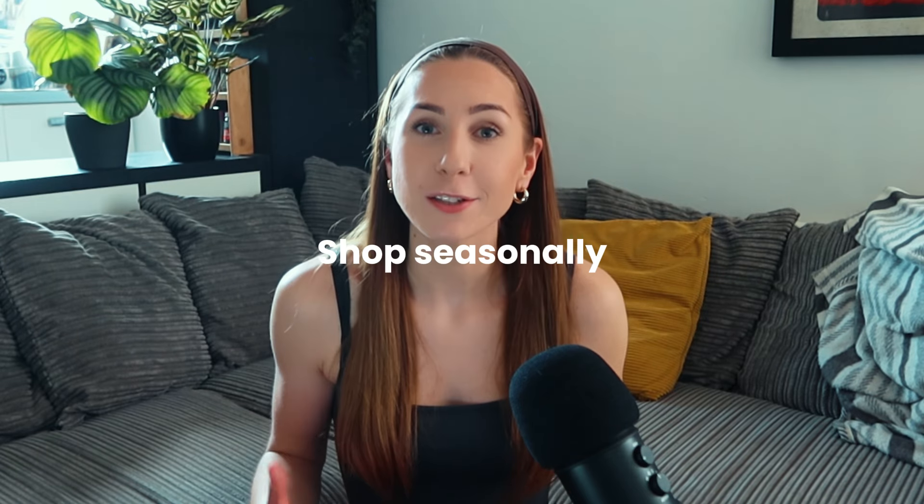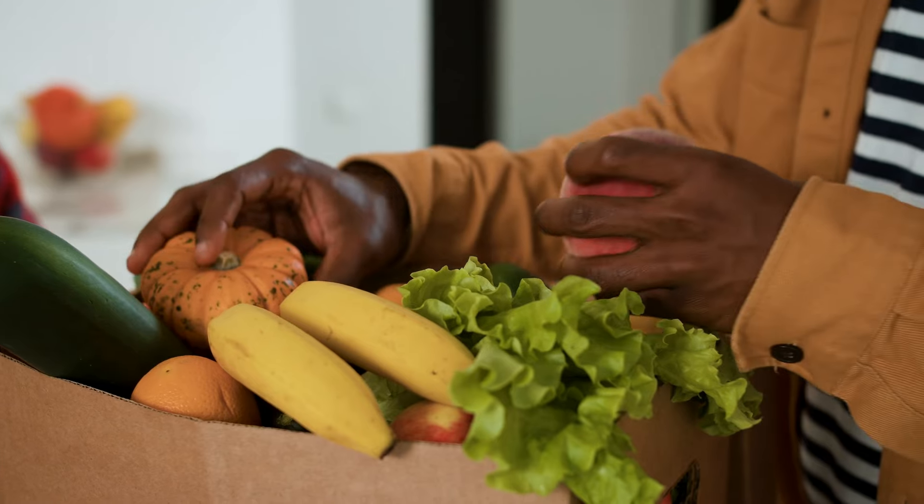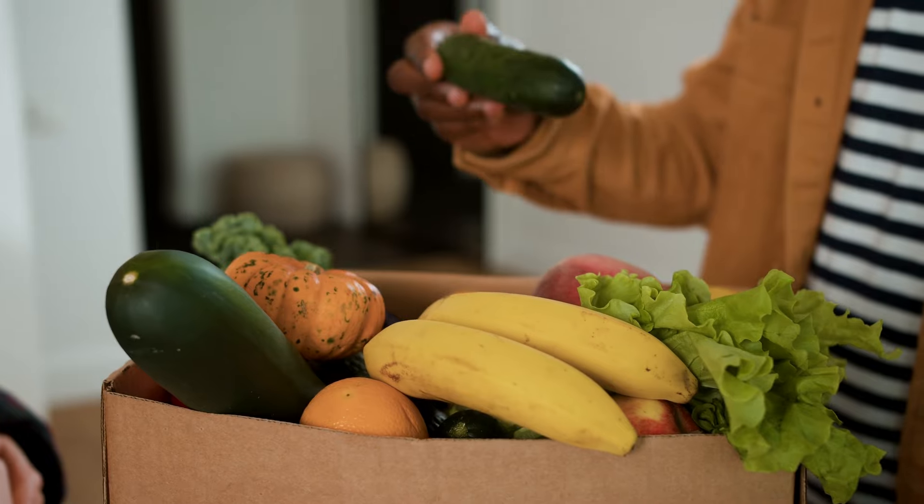Always utilize discounts and loyalty programs — most supermarkets offer points or discounts to members, for example Tesco Clubcard or Sainsbury's Nectar card, which help you earn points for future discounts. Try to shop seasonally, specifically for fruit and veg — purchase fruits and vegetables that are in season as they are typically cheaper and fresher. Visit local farmers markets for potential deals, as local farms often sell snacks or snack ingredients like homemade jams or nut butters at lower prices than commercial retailers.